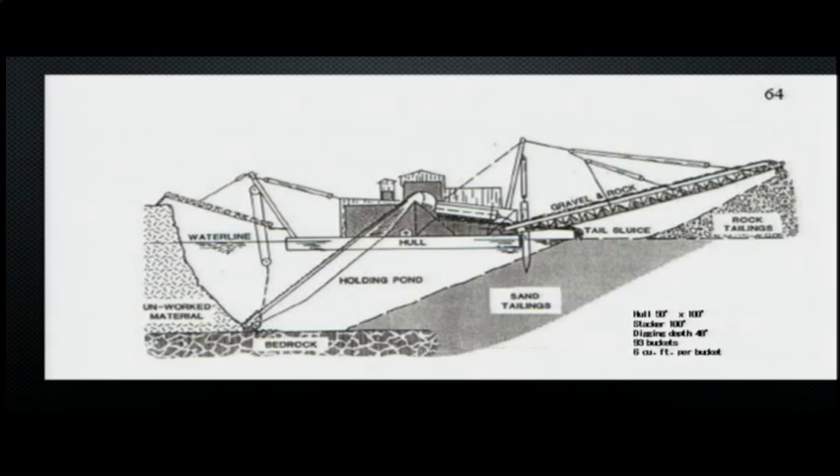They run it and run it until the sluices get full, then stop, clean them out, and start over. One interesting thing is how deep it could dig — the digging arm on this dredge had 93 buckets, each holding 6 cubic feet, and the digging depth was up to 48 feet. They apparently used all 48 feet when they were on the river side of Hauser Lake.